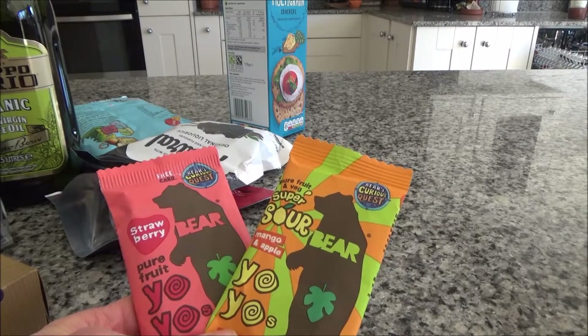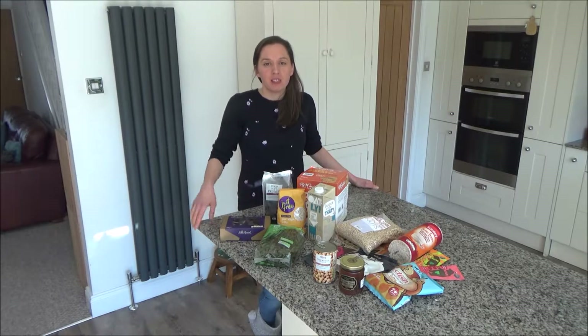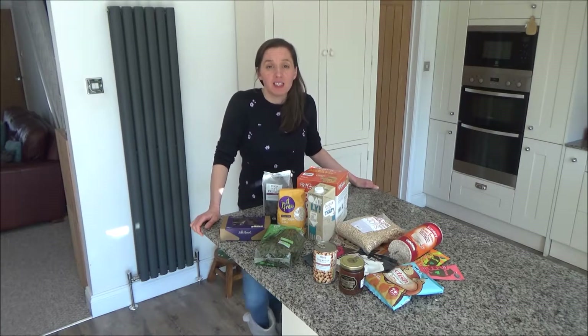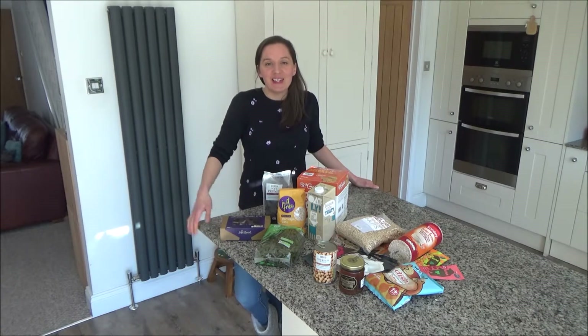And that's all the food we're taking with us — that's what we like to take when we travel. Thank you so much for watching. Please give me a big thumbs up if you enjoyed this video, and feel free to leave any comments below. Do you like to take food when you travel, and what sort of food do you take? I'd love to know. And please don't forget to hit that subscribe button — see you all soon, bye!